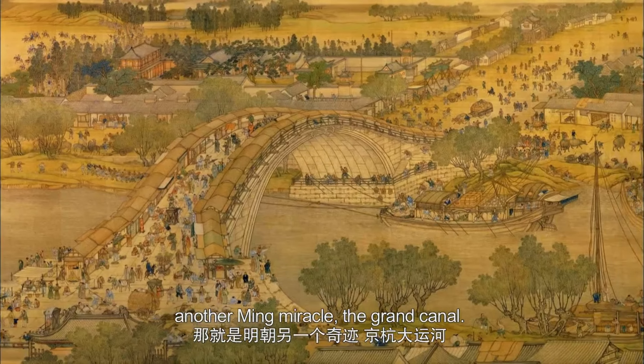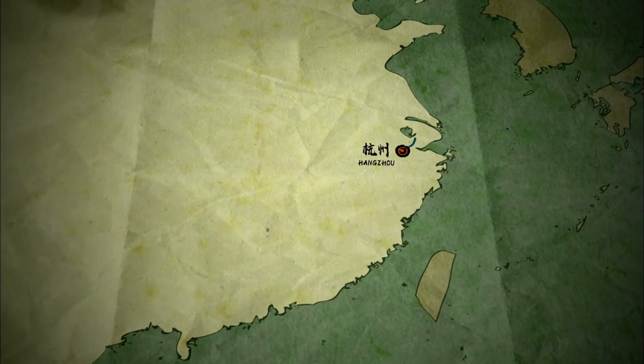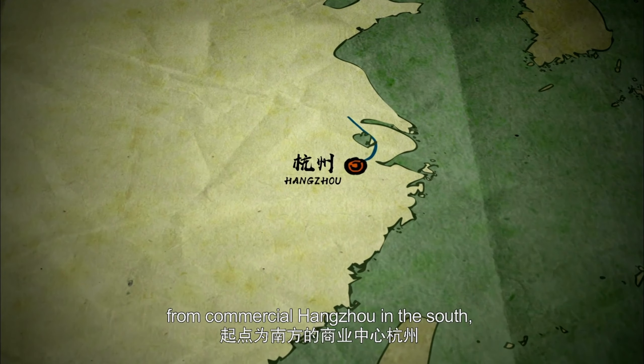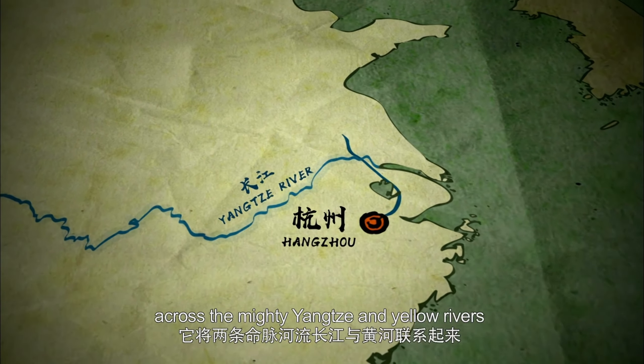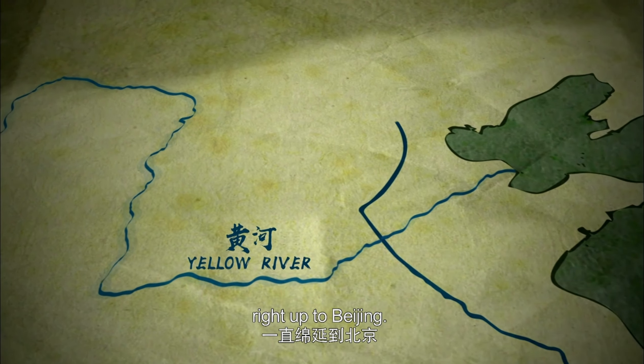Another Ming miracle: the Grand Canal. It ran over 1,700 kilometers from commercial Hangzhou in the south, across the mighty Yangtze and Yellow Rivers, right up to Beijing.